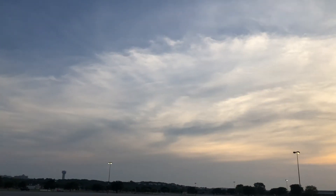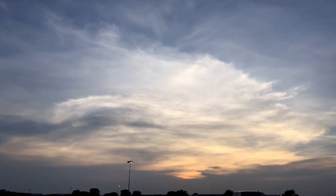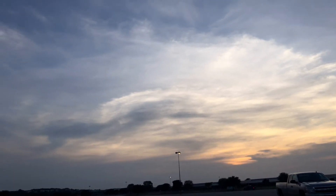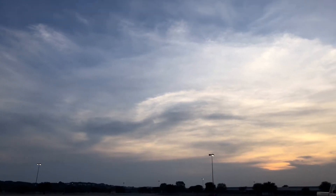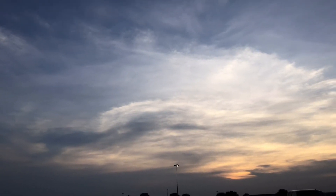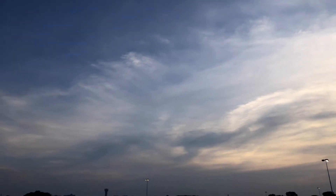Unbelievable. Talk about detail. I mean, can you believe it, guys? That is right here — I'm not even zoomed at all. So it tells you how close it is. It's almost getting so close. What the heck is that right there? I'm not even going to be able to get it in the picture. It's going to be too close. Unbelievable.